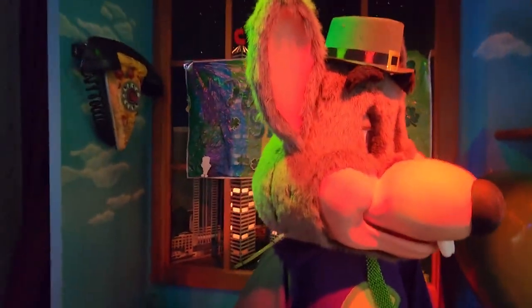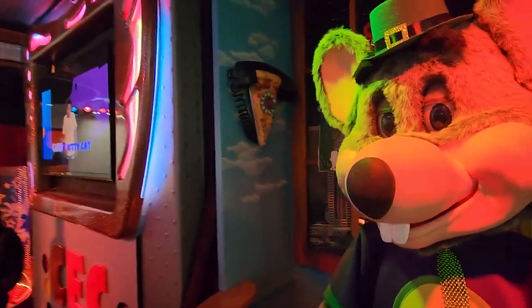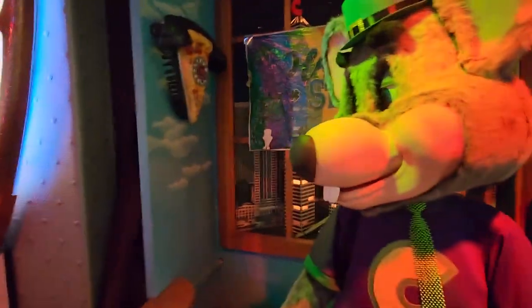This location opened up as a Showbiz Pizza Place in 1982 or '83, I'm pretty sure. They got the Studio C Alpha in the 90s and have had it since.